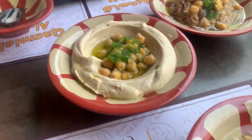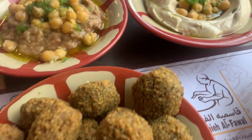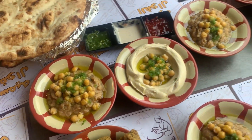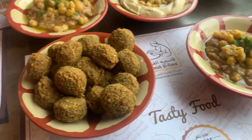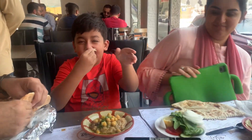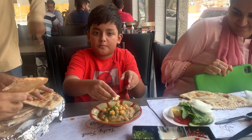Then we got served with creamy hummus and tahini. We added some more falafel and special khubz with it. Let's take a bite of ful — it's yummy!